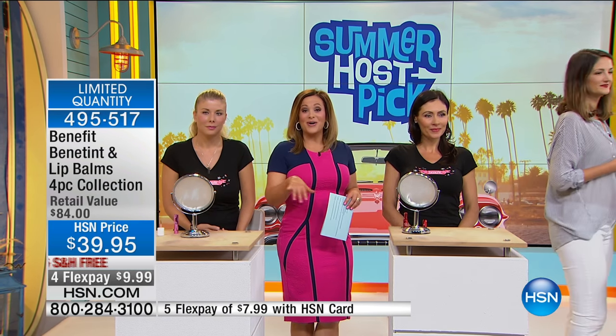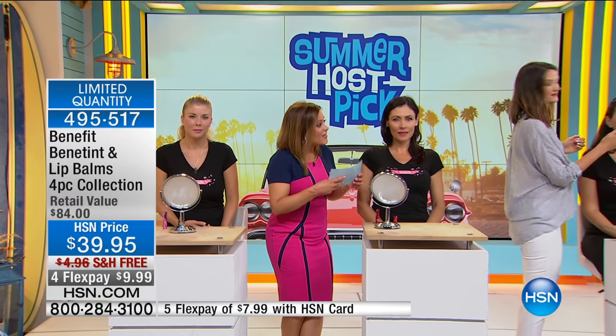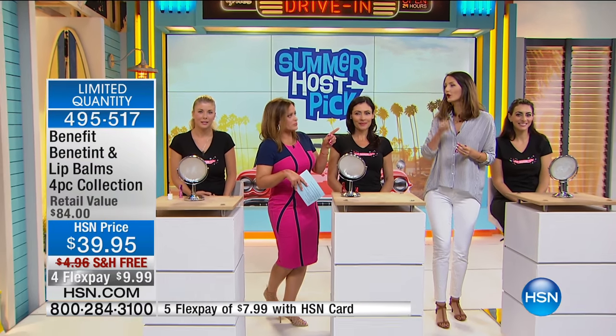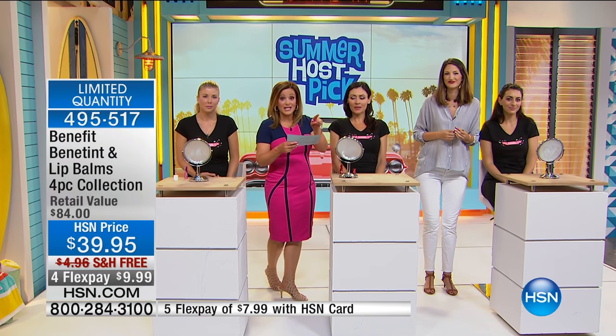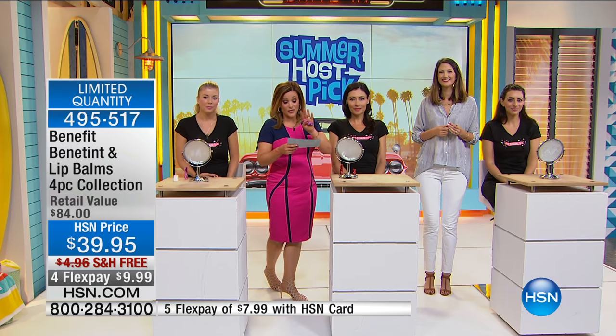What a configuration — an 80-something dollar value here. Item number 495-517. Not to mention, free shipping and flex pay — $9 and change to bring it home with free shipping and handling. Thank you, Miss Maggie, for joining us. She's here all day today and early tomorrow morning as well. The four flex of $9.99 is just until 9 a.m., so if you want it, order now.